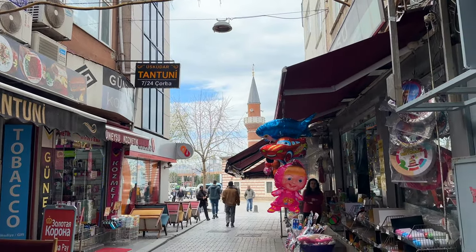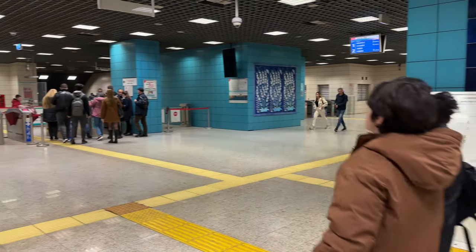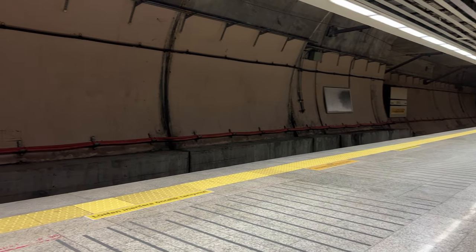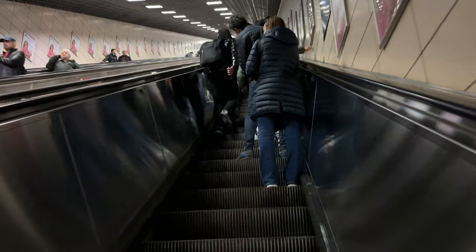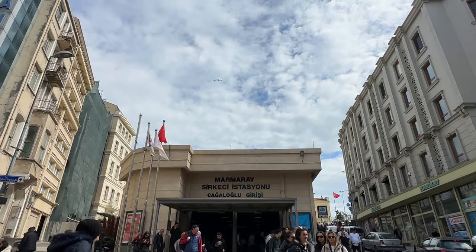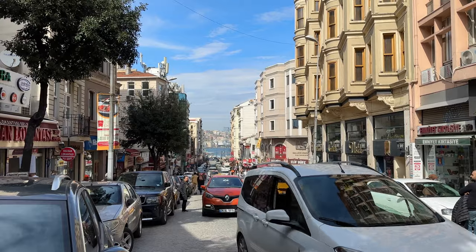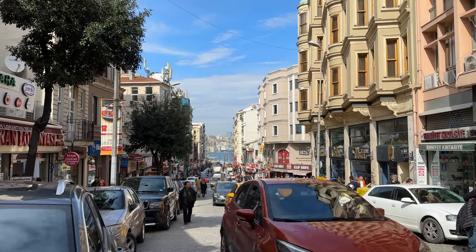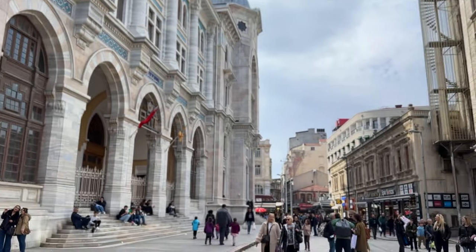After finishing our sandwiches we walked over to the Üsküdar metro station to take the metro over to the historic peninsula. Normally crossing one of the bridges on the Bosphorus by car is really time consuming, but this metro line is really convenient. It takes you from the Asian side under the sea, and when you exit you're suddenly in Europe. The historic peninsula of Istanbul is where you'll find many of the most iconic tourist attractions such as the Blue Mosque, Hagia Sophia, and Topkapi Palace — and because of this it's usually quite busy, especially on the weekends.